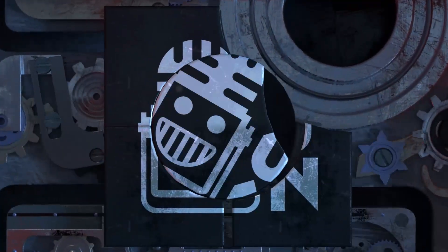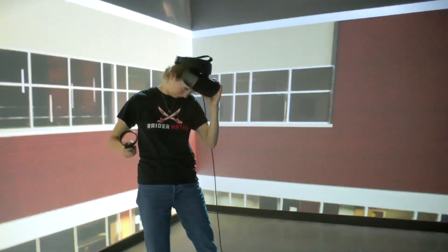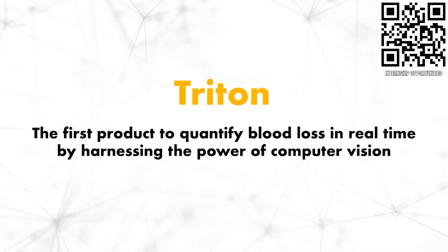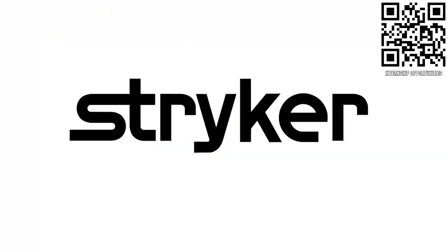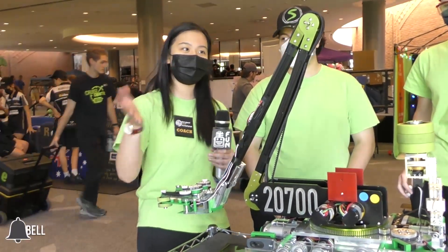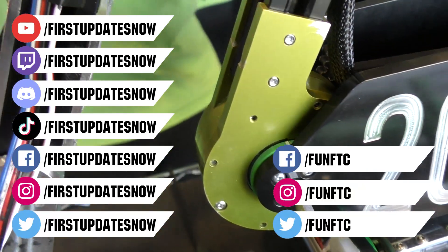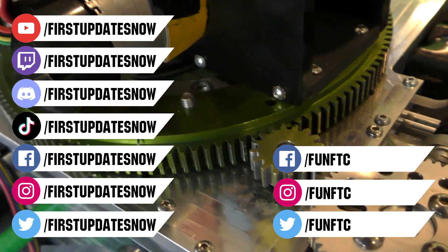This video on First Updates Now is made possible by viewers like you and also the following sponsors. Discover MSOE where hands-on learning today leads to real-world applications tomorrow, including their WeEnergy STEM Center built to support FIRST teams — head to msoe.edu/visit for a virtual tour. If you're a college student or recent graduate looking for an internship, check out Stryker at careers.stryker.com. Don't forget to like, subscribe, and ring the bell. Join our Discord at discord.gg/firstupdatesnow and follow FUN FTC and First Updates Now on social media.